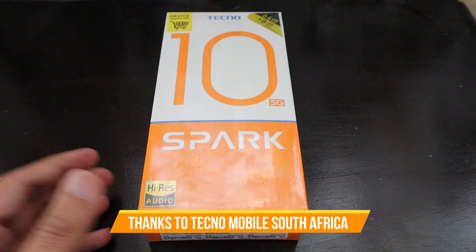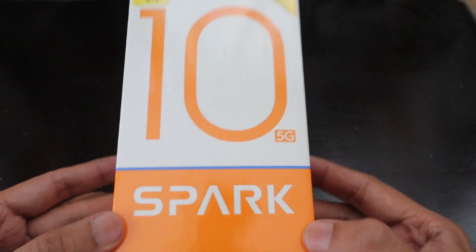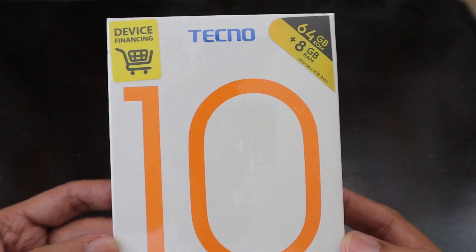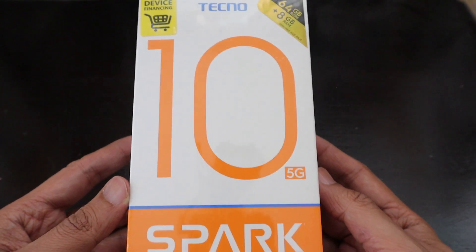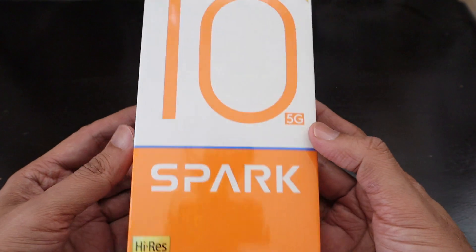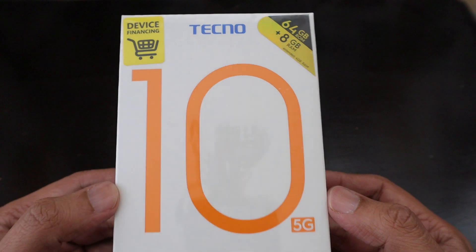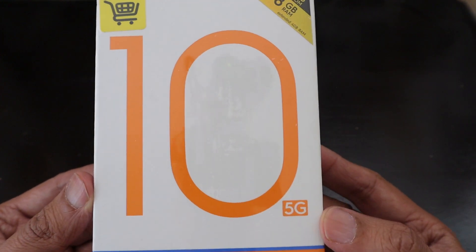Hello friends, how are you guys? Today we have received a new smartphone that has been launched recently, and this is our second smartphone from the brand of Tecno Mobile. Tecno Mobile brings value products for the value segment customers so that everybody can have access to the latest technology and cameras at the cheapest prices possible.